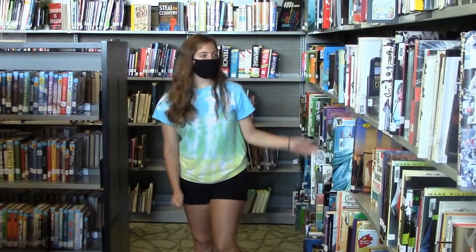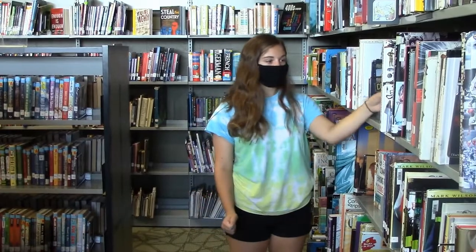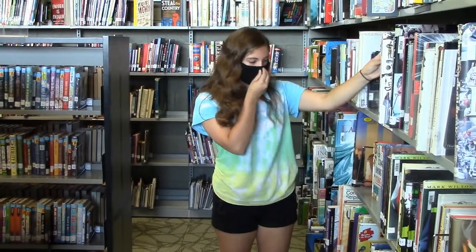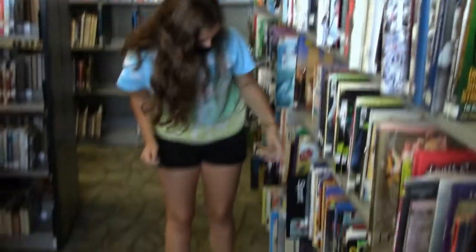All of our non-fiction books are on this side of the wall. They're organized by the Dewey Decimal system, and there are plenty of signs around the library to help you find the books you're interested in. There are also new signs that will help you find things like music, sports, and even literature.